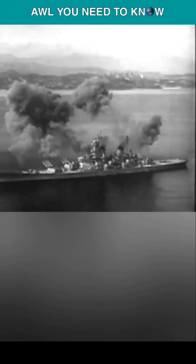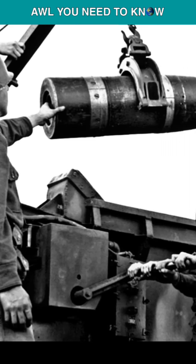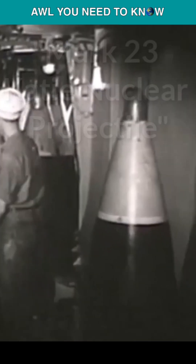Did you know about Operation Katie, a plan to arm the Iowa-class battleships with nukes? During the Korean War, they took the U.S. Army's Mark 9 tactical nuclear artillery shell and modified it for battleship use, and the nuclear shell became known as the Mark 23 Katie nuclear projectile.